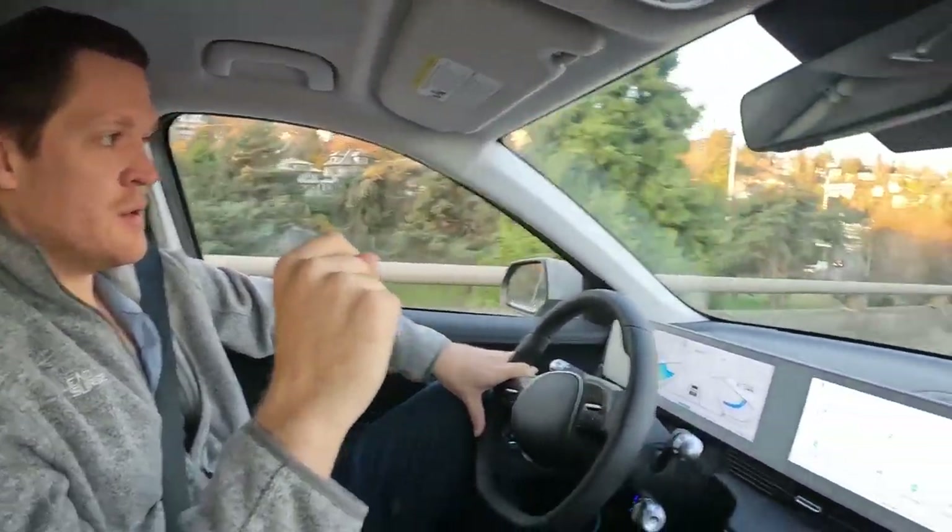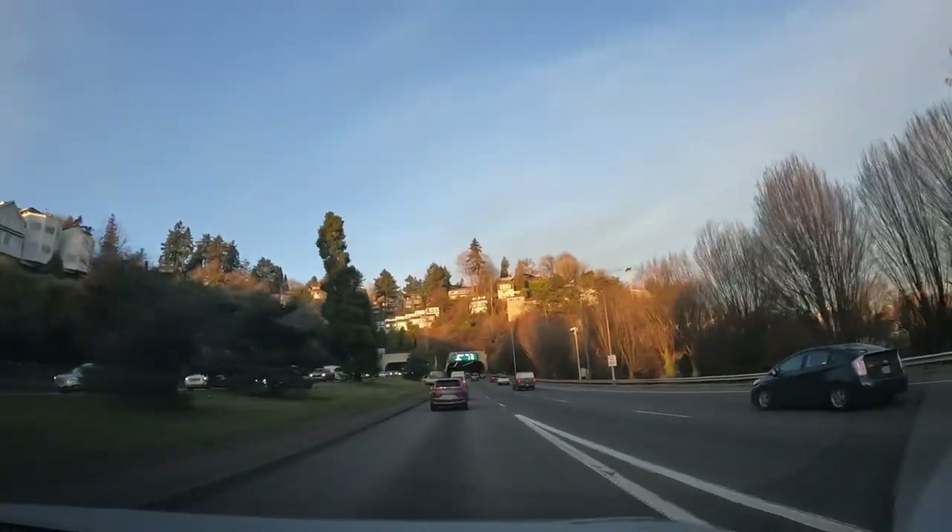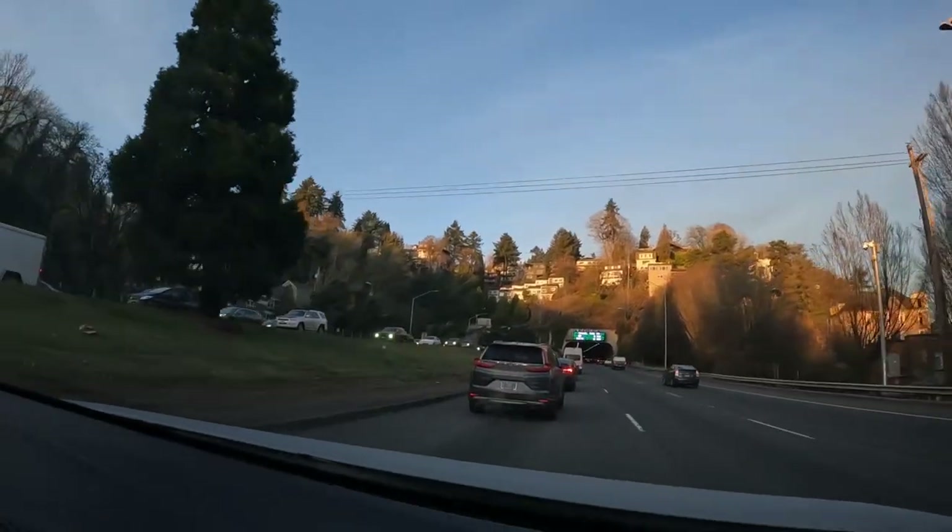The 26 going westbound starts right after the south part of downtown, by Providence Park, where our MLS team plays. You'll see here we have to go through a tunnel to get from the west side to the east side. Going westbound right now isn't too crazy, but going from the west side over to the east is usually quite a bear. The only route from downtown out to Intel, Nike, Hillsboro, all these places is this tunnel on the 26.